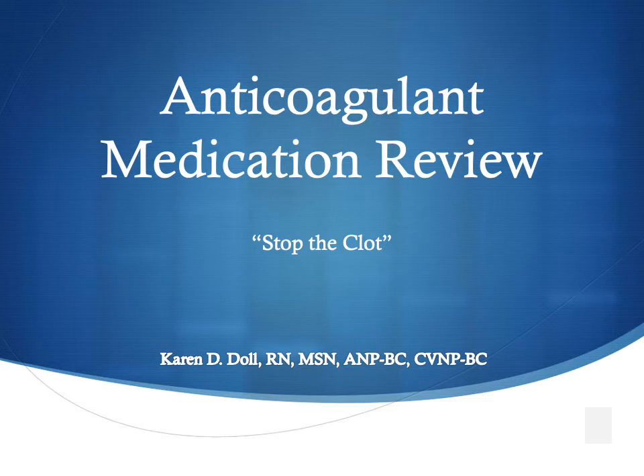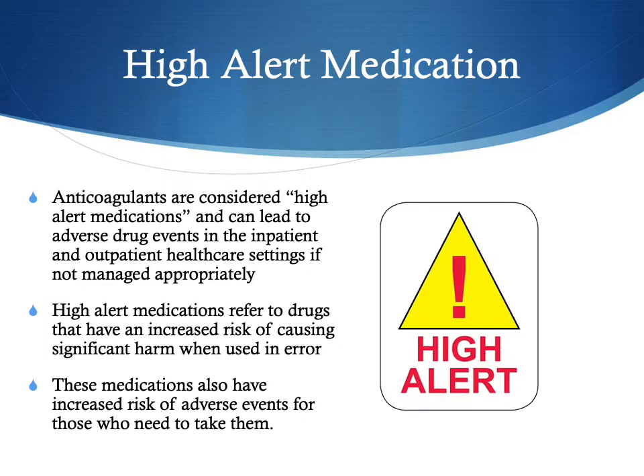We are going to be talking about medications that are high risk — that cause your blood to become very thin and literally stop the clot. Anticoagulants are considered high alert medications because they can lead to significant adverse drug events both in the inpatient and outpatient healthcare settings, especially if they're not managed properly. High alert medications refer to drugs that have an increased risk of causing significant harm when used in error, and even when used as intended, there is a high risk of adverse events.